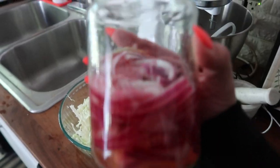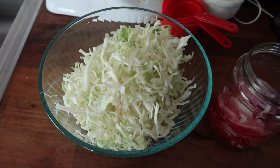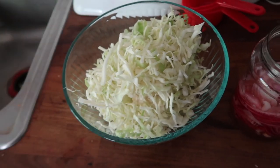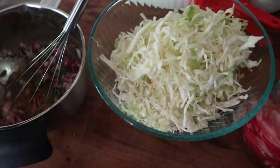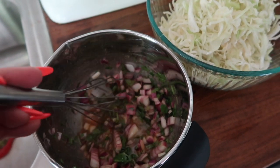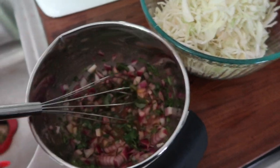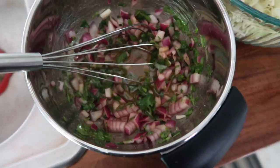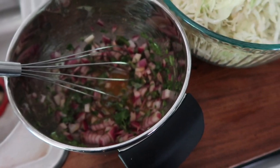Food prep is underway. I'm pickling my own red onions, and we're going to do a Mexican-inspired slaw to put on tacos. I made a dressing with fresh cilantro, lime juice, salt, pepper, garlic, red onion, red wine vinegar, and olive oil. It smells divine. I'm going to pour that in, shake it up, and let it sit. That's the plan.